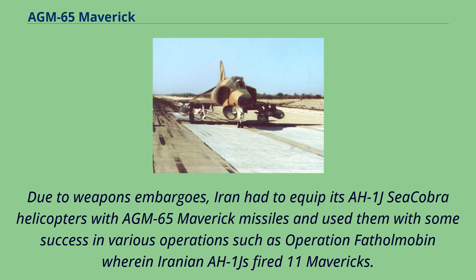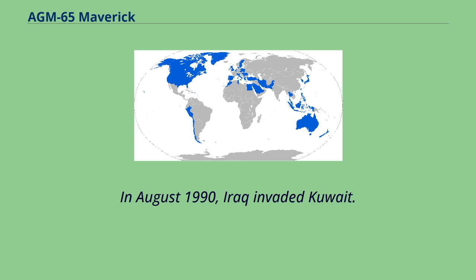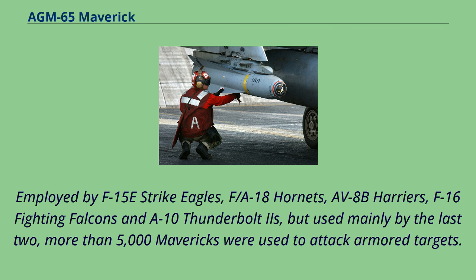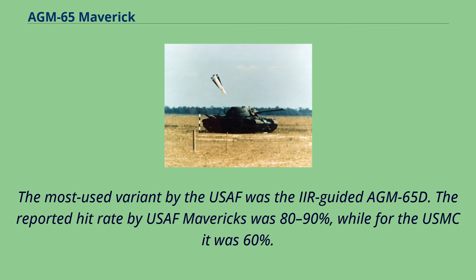In August 1990, Iraq invaded Kuwait, and in early 1991 the U.S.-led coalition executed Operation Desert Storm, during which Mavericks played a crucial role in ousting Iraqi forces from Kuwait. Employed by F-15E Strike Eagles, F/A-18 Hornets, AV-8B Harriers, F-16 Fighting Falcons, and A-10 Thunderbolt IIs — but used mainly by the last two — more than 5,000 Mavericks were used to attack armored targets. The most used variant was the imaging-infrared AGM-65D; the reported hit rate for USAF Mavericks was 80–90%, while for the USMC it was 60%.